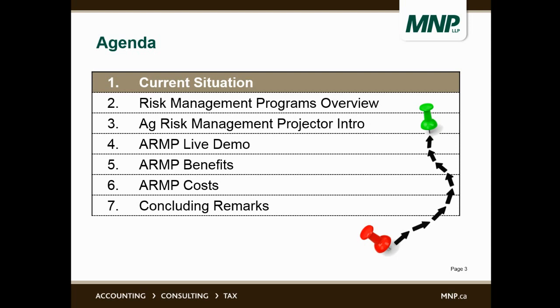This is the agenda for the next half hour or so. We're going to start talking about the current situation in terms of farm insurance risk management programs, a brief overview of the three types of insurance currently available, a brief intro to the Ag Risk Management Projector, a live demo using actual farm data, and then we'll talk about benefits, costs, and some concluding remarks.